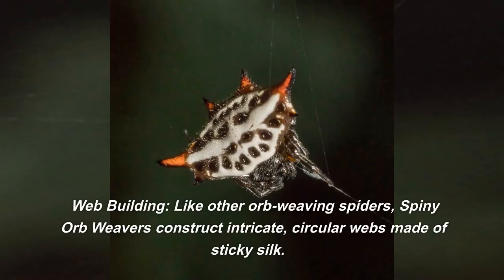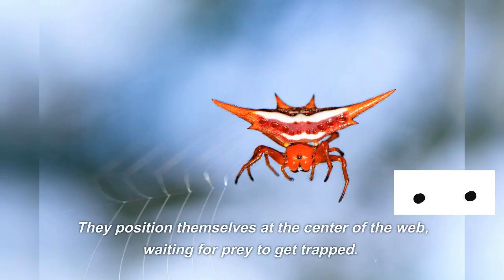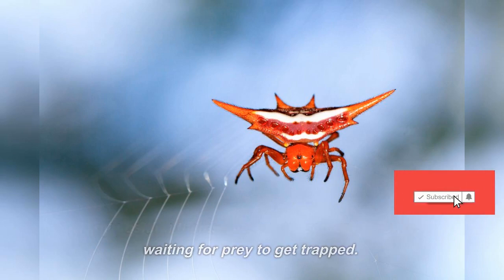Web building: like other orb weaving spiders, spiny orb weavers construct intricate, circular webs made of sticky silk. They position themselves at the center of the web, waiting for prey to get trapped.